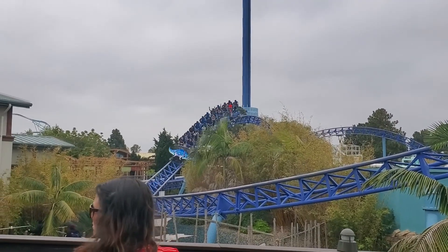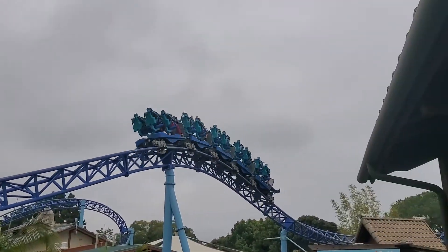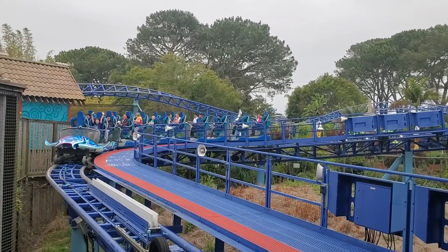So anyway, we are here at Manta — super fun ride. It's really fun.